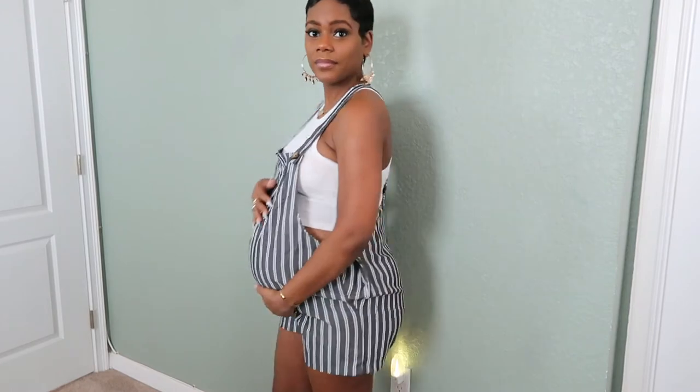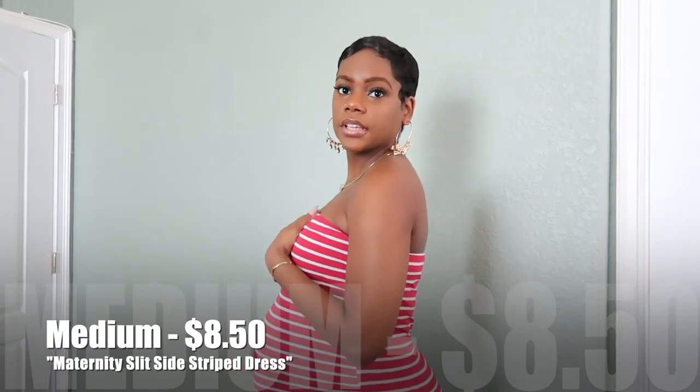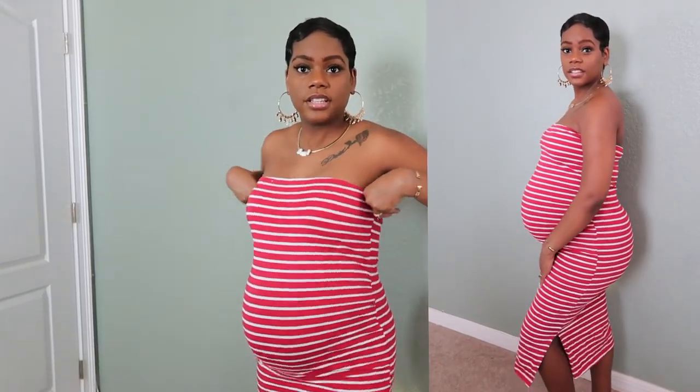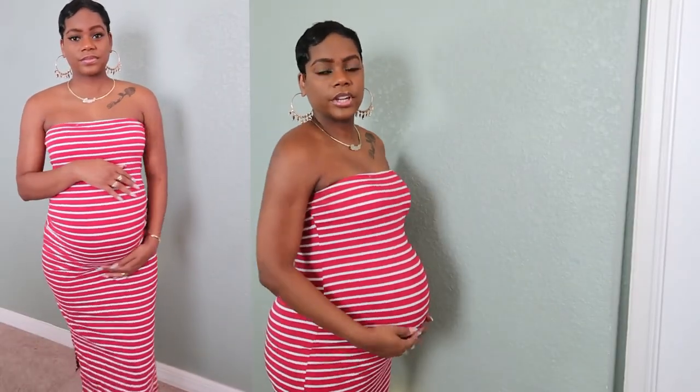This is the last dress I got — it's a tube top stripe dress, very cute. It's not that long and it shows off the bump pretty nicely. It also comes in blue, and I have the red one. That's it for all the dresses!